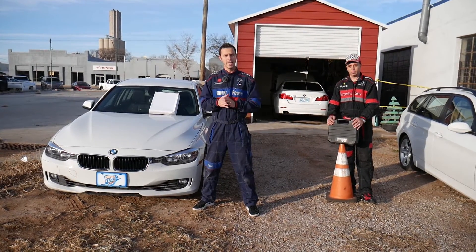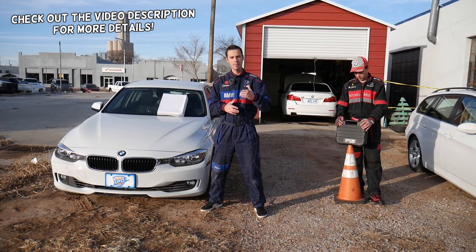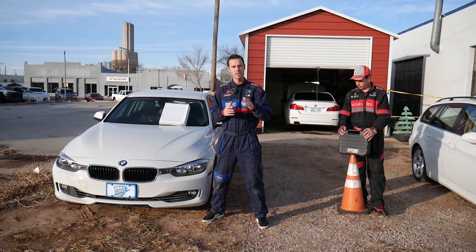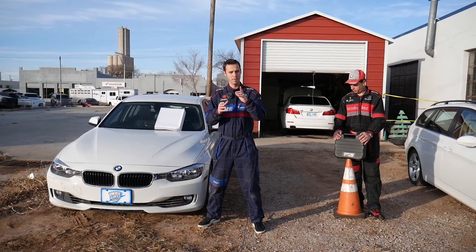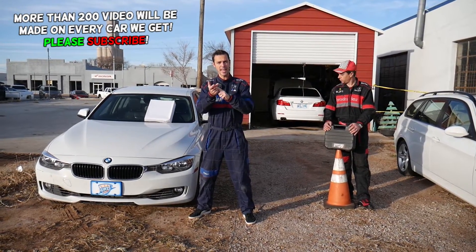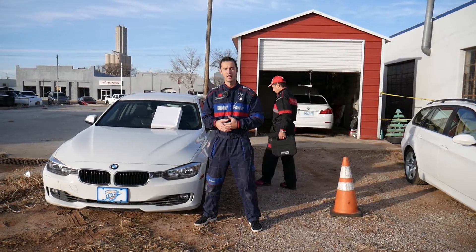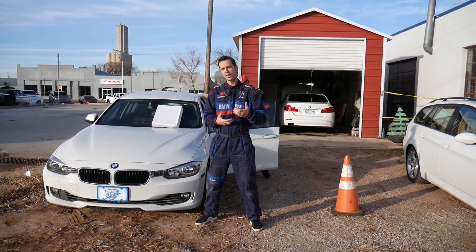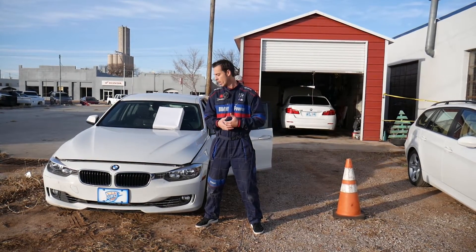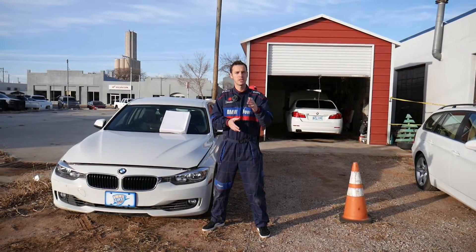Welcome back to Auto Repair Guys. In today's video we're going to cover the signs of a jumped timing chain on a BMW with an N20 B20 engine. This is the four-cylinder engine used in BMW 1, 2, 3, 4, 5 Series, X1, X3, X4, and Z4 — a super popular engine used from 2011 to 2017. That engine is known for having timing chain problems and jumping timing chains.